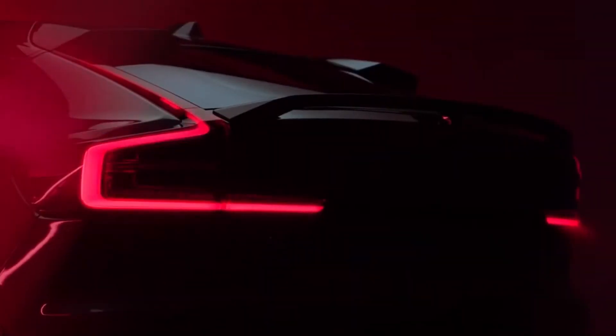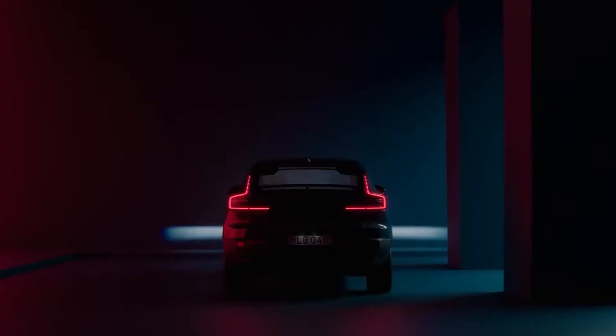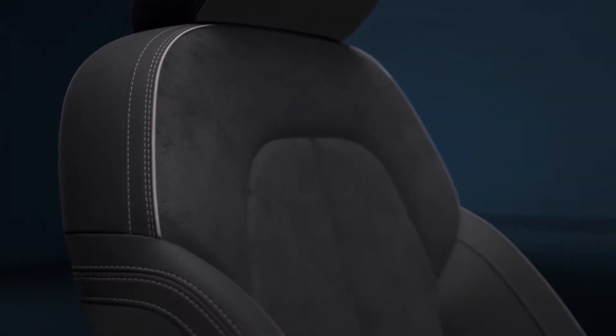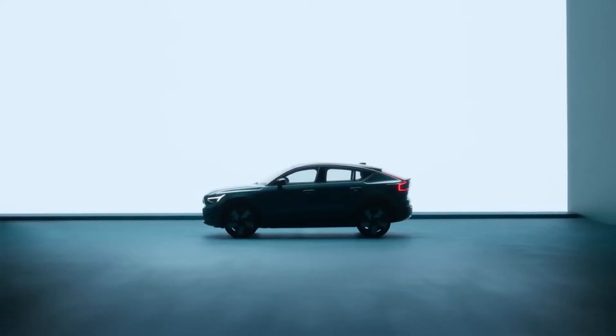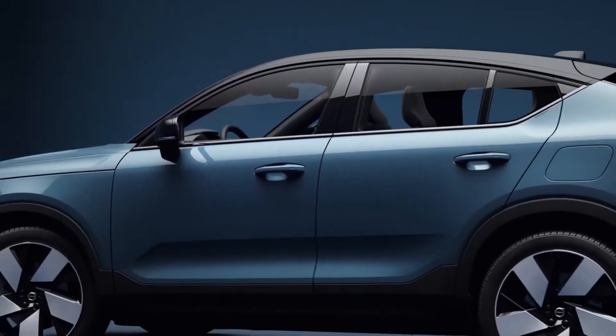Volvo's first all-electric model, the XC40 Recharge, is currently in production. "The C40 Recharge represents the future of Volvo and shows where we are going," said Henrik Green, Volvo chief technology officer, in a press statement. It is fully electric, offered online only with a convenient care package, and will be available for quick delivery. Getting a new Volvo was never this attractive.